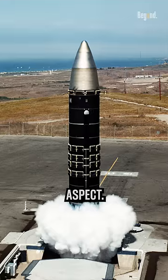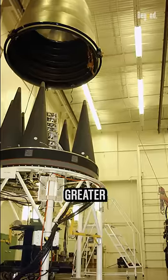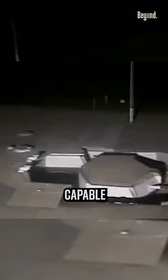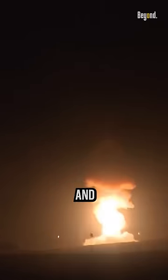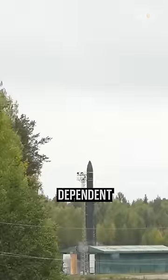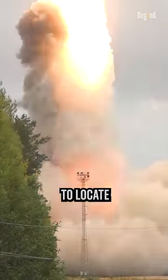Based on the missile aspect, ICBMs are typically larger and can carry a greater payload or multiple warheads, meaning they are capable of delivering a more powerful and destructive strike. Another advantage of land-based ICBMs is that they are not dependent on the mobility of a submarine host, which makes them harder to locate and track.